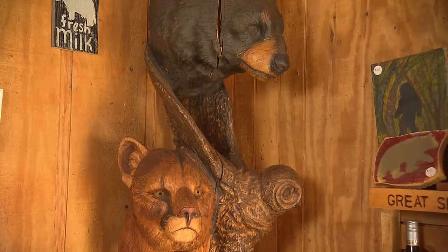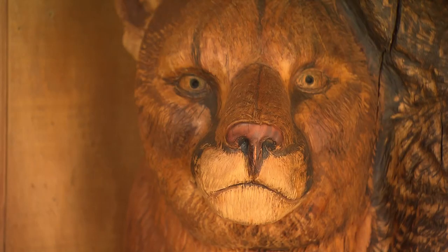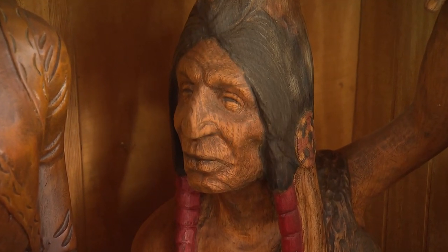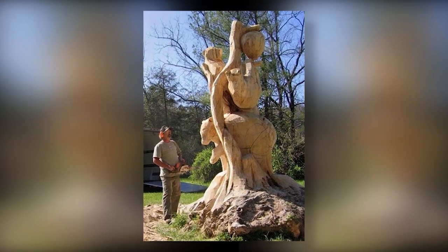I carved the bear's head first, then I carved the owl, then I did the cat. I do from tabletop to monumental pieces. I think the tallest carving I've done was 32 feet. But when it's a single piece, you got to keep the physics in mind because you don't want to create a weak spot.